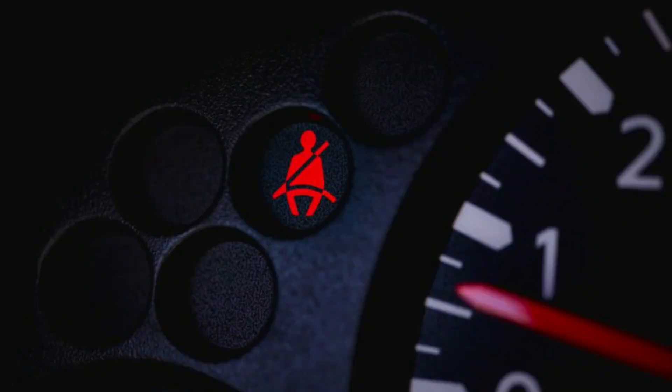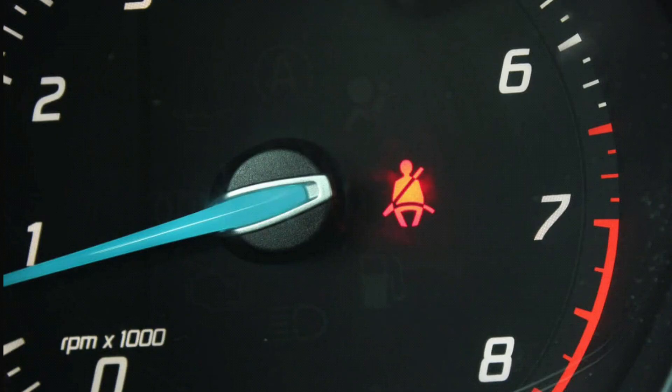8. Seat Belt Not On Warning Light — a warning light which means that the seat belt is not attached.